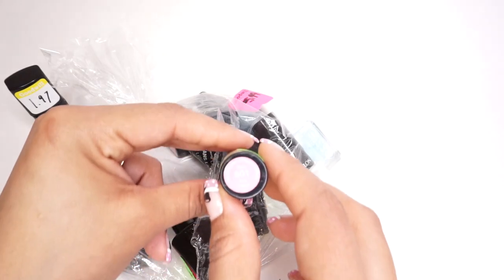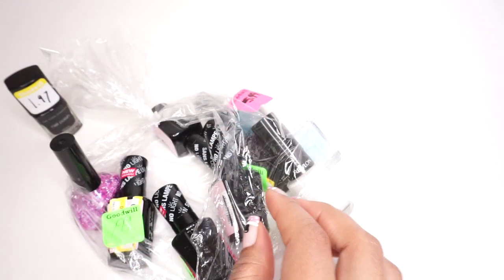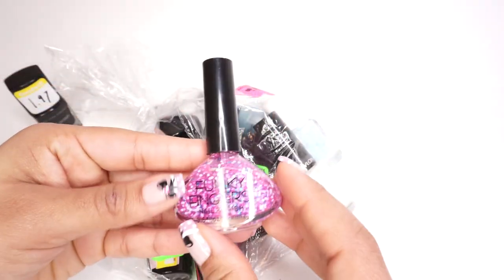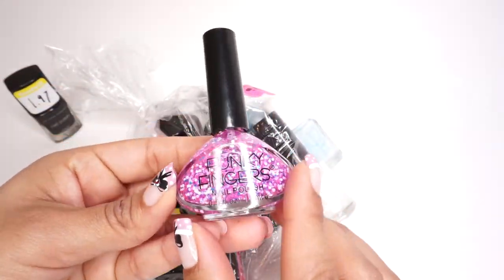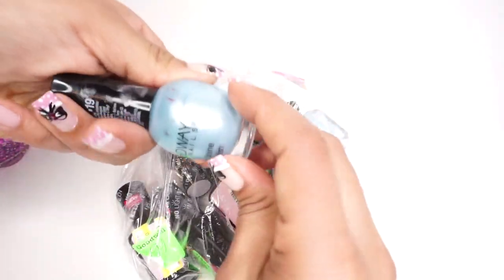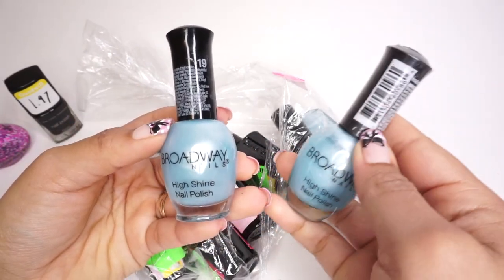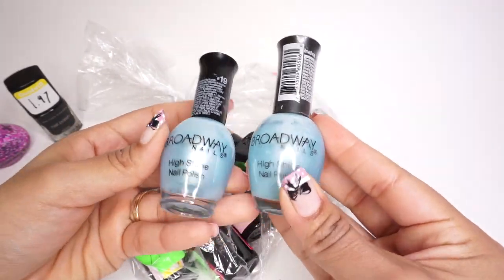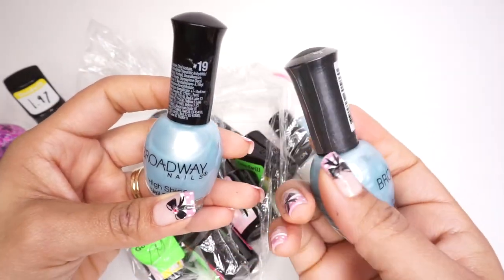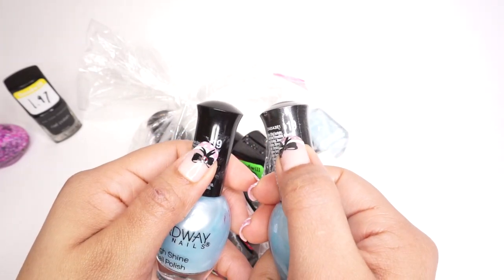This bag also had a random lipstick which is brand new, but there is no way I would try that or put it on my lips. Another favorite from this bag is a chunky glitter by Funky Fingers, and I also got a repeated shade — except this one is not brand new like the other one, which already had the seal on the cap. I have never tried this brand before so it's going to be interesting to see how this polish wears.